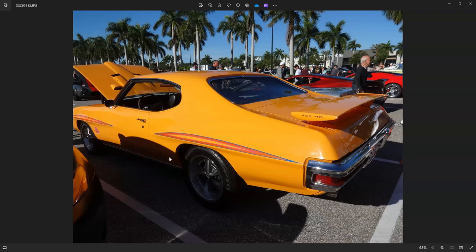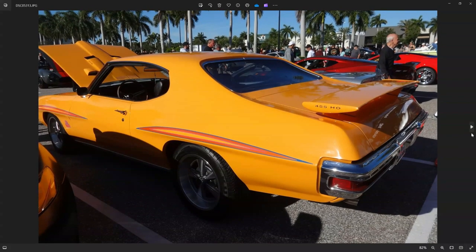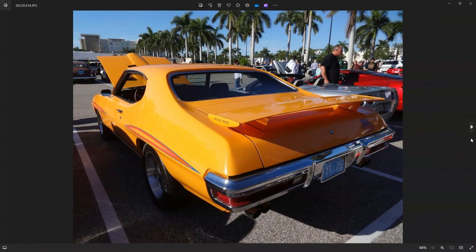Hey everybody, just wanted to jump in real quick — I have two more pieces of video coming up, and the last one is the guy fired up the car and was leaving the show, so you can actually hear this beast run. I also wanted to mention and apologize that this was a 1970 GTO Judge. The 69 had much different front and rear bumpers and the 69 had the hideaway headlights.